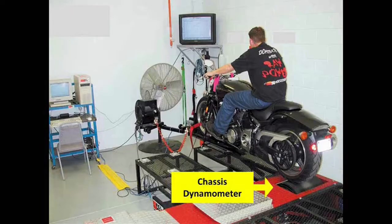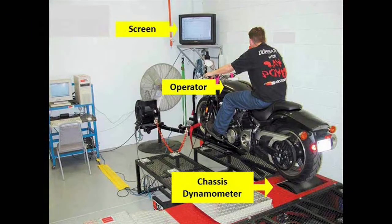In every automotive production, a chassis dynamometer is an important piece of equipment for measuring the performance of a vehicle. During motorcycle testing, an operator is required to control the throttle of the motorcycle,